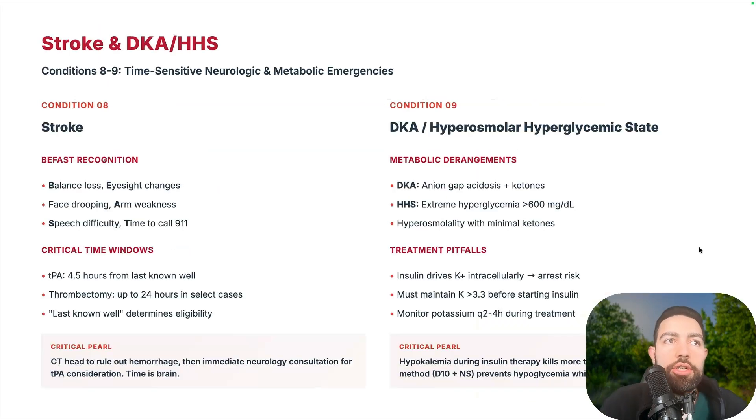Stroke — not only ischemic but hemorrhagic stroke can happen on the floors. The nurse may call saying the patient's right arm is weak, speech isn't normal, or they've lost balance and can't walk. These events can occur while the patient is admitted for another reason. Early neurology consults for TPA or thrombectomy, establish last known well time, and get an immediate CT head to rule out hemorrhage.